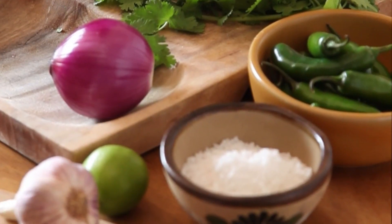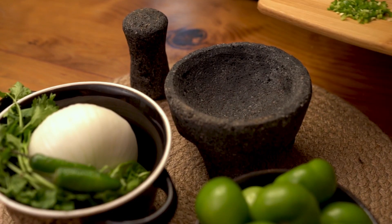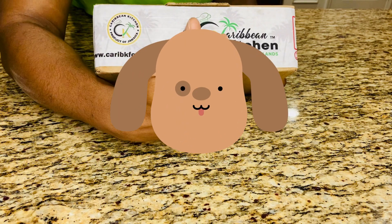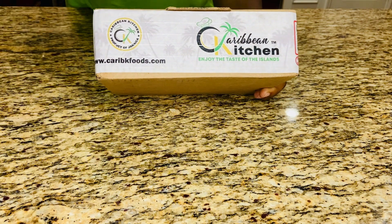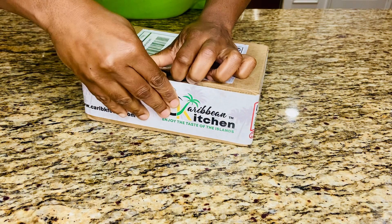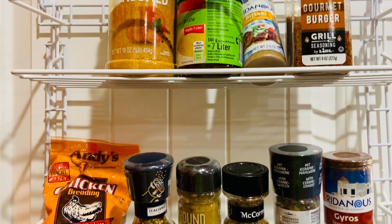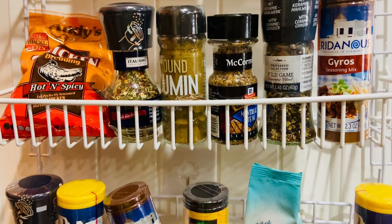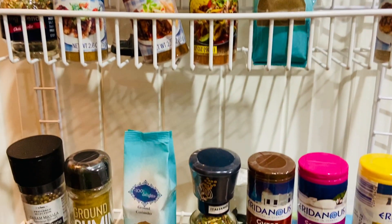I'm going to be walking you through some of these herbs and spices, some of which I have in my own kitchen and in my backyard. I am also super excited because I will be doing an unboxing of some seasoning blends from Caribbean Kitchen Foods. As you can see from my pantry, I use a variety of seasoning blends pre-made to ensure that my food comes out tasting right every time.